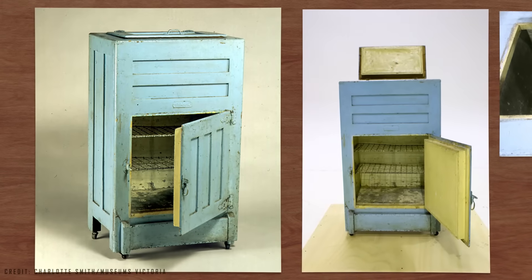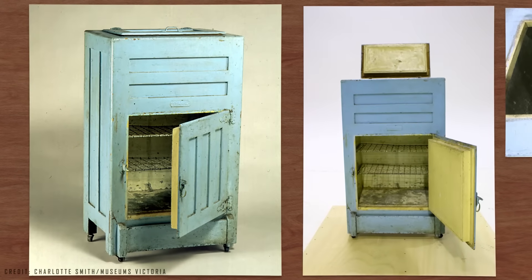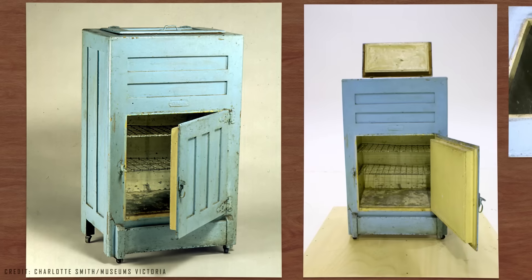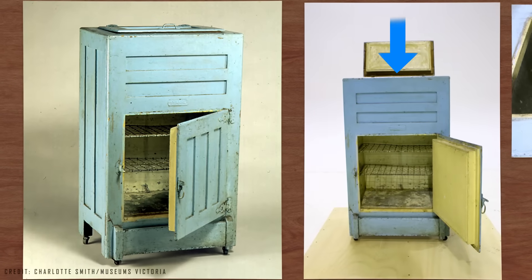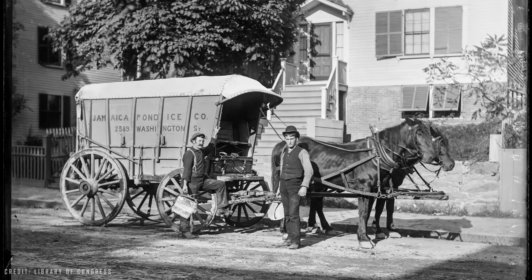Over time, in Western countries, a very useful utensil called the Ice Box emerged, made of wood and metal, allowing food to be preserved by placing a large block of ice inside, delivered by a professional known as the Ice Man.